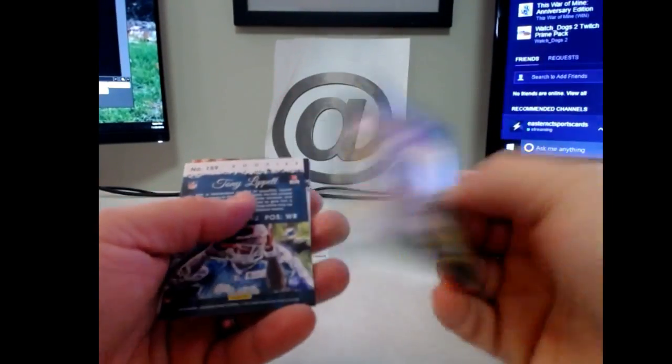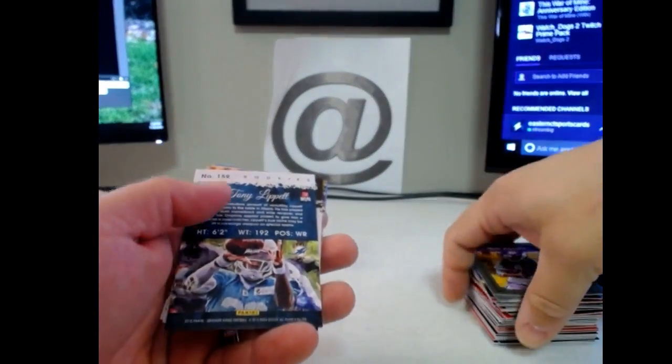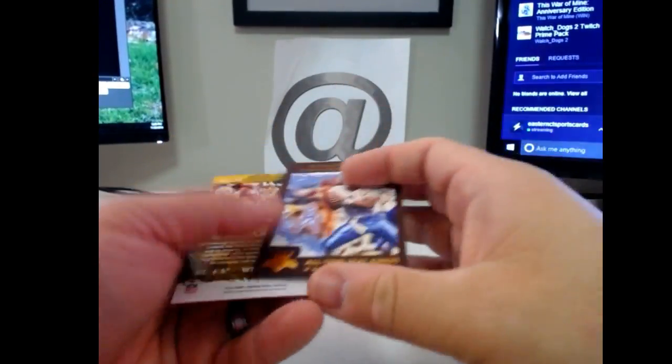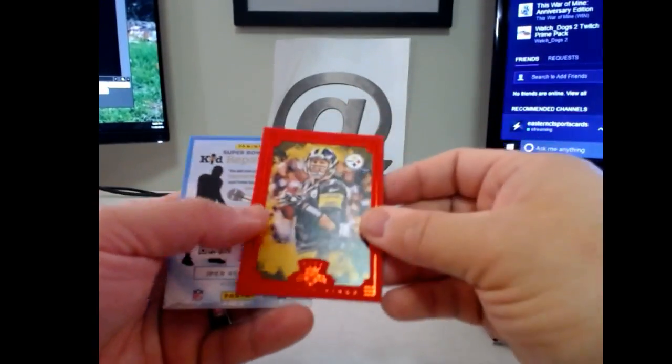Trey Wayne's green — that was not numbered. One thing I think they should have done is numbered some of the framed parallels a little bit better. Tony Lipit, Warren Moon all-time stat king, and Roethlisberger red.